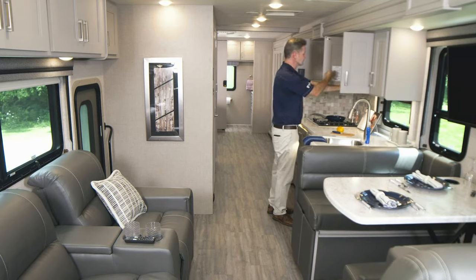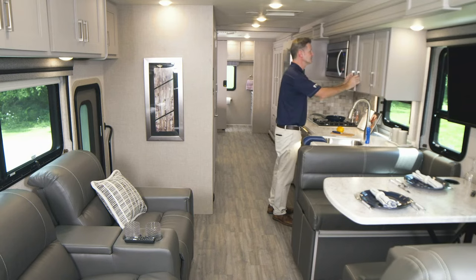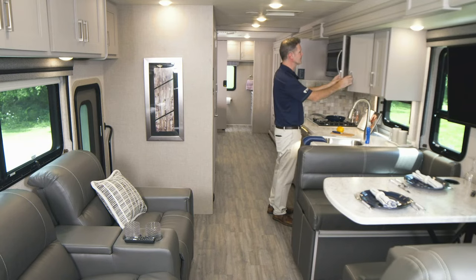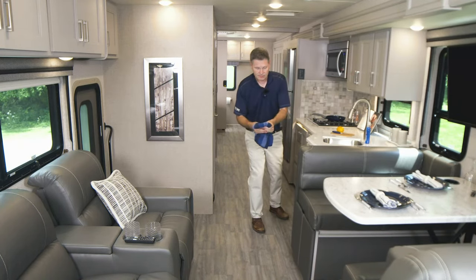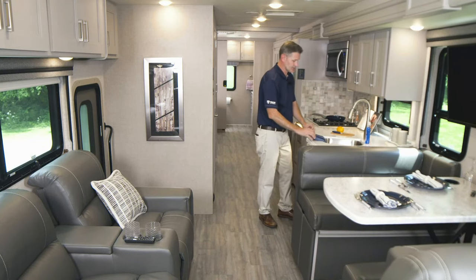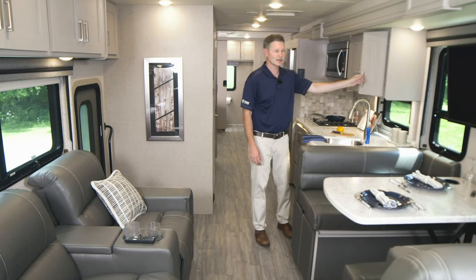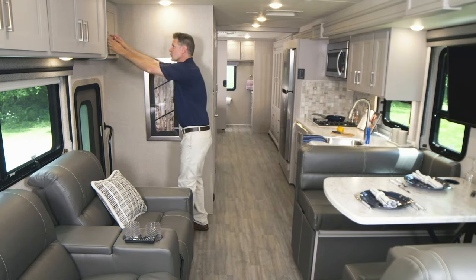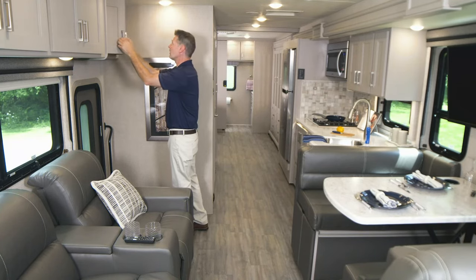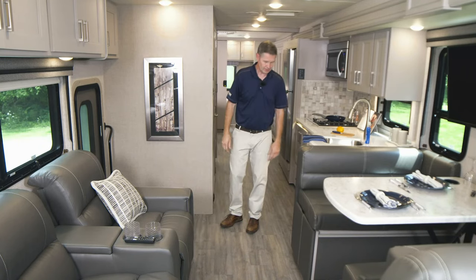I do want to note — this little sticker reminded me, and it will remind you — because of the way this wood is painted, this shell gray wood, when you do clean this, you are only going to want to use a mild detergent. Take a little bucket of warm water, some mild detergent, and just wipe it. Don't use any harsh cleaners because you will ruin this gorgeous wood. Mild detergent. Another cabinet right over here, more cabinets — you have all kinds of storage in your Miramar 34.7.